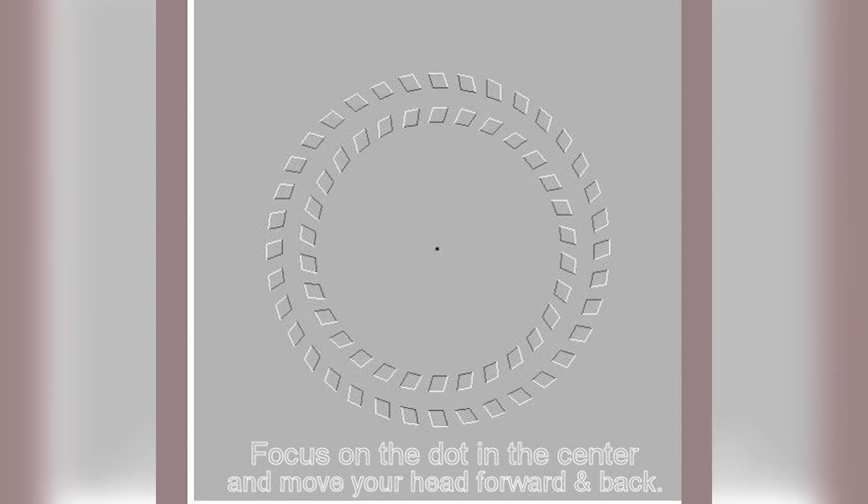Next we've got these two circles. The two circles are completely still and not moving, but there's actually a way we can make them move. Stare at the black dot in the middle, then move your head inwards and outwards and the circles will actually start to move. Crazy!